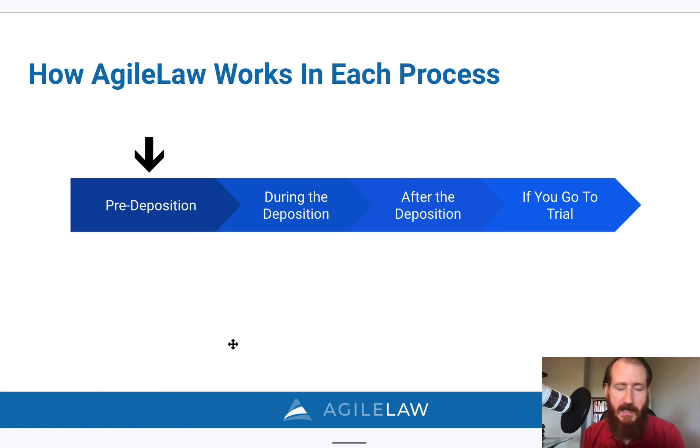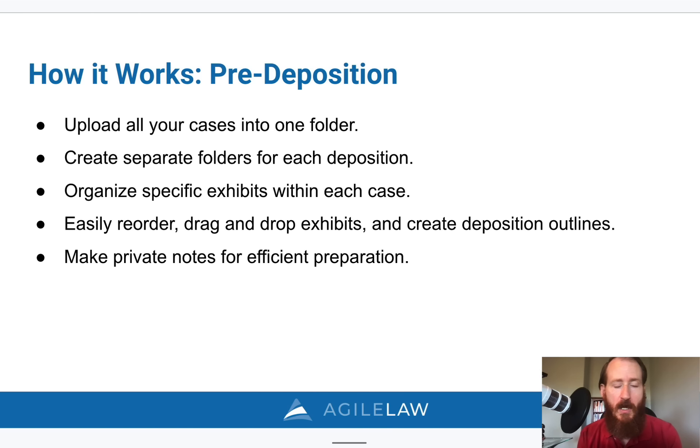Throughout your litigation lifecycle, you have depositions and you're preparing for those depositions in pre-deposition preparation. With Agile Law, you have a web-based account where you upload all your exhibits into one folder. For each deposition, you're able to organize a subset of all those exhibits for that deponent, easily reorder those documents into the stack order you think you'll introduce them, and add your annotations to those documents. Any highlights or comments you add are private work product and are not introduced to anyone during the deposition.